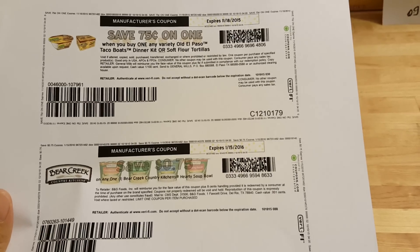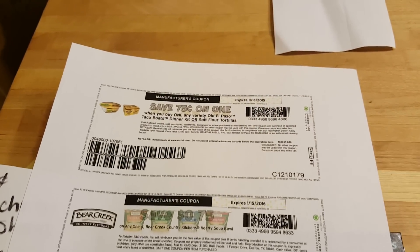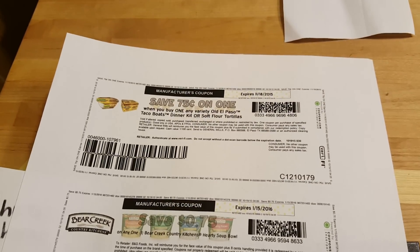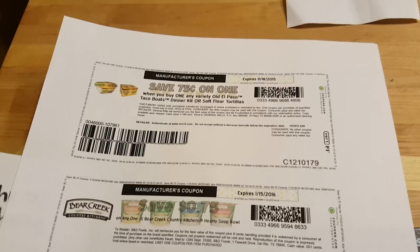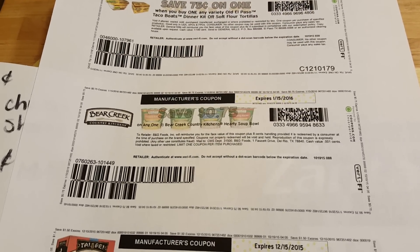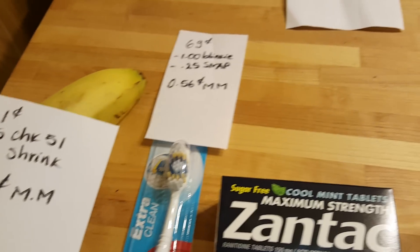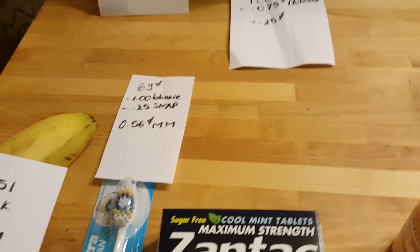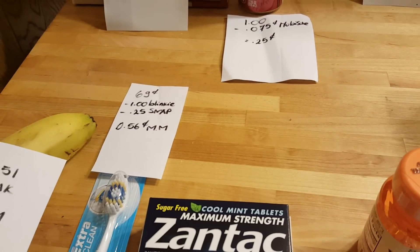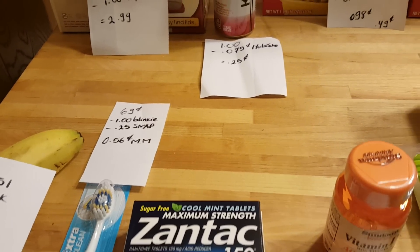Two other deals I'm planning but didn't find yet: El Paso tortillas, which I believe are $2.99 — there is a 75 cent Saving Star rebate and a 75 cent coupon that also doubles. Also Beer Creek is $1.49; with the 75 cent rebate it's going to be completely free.